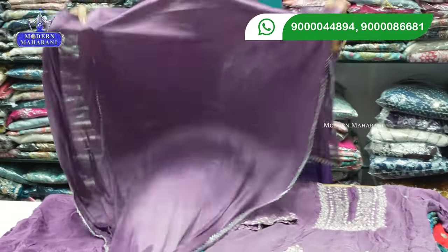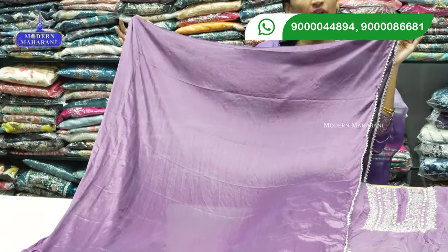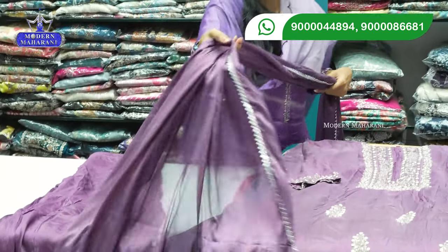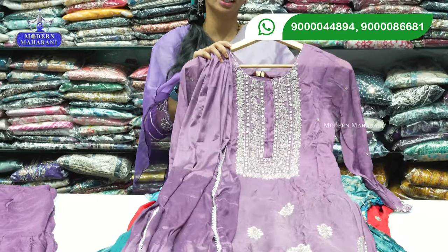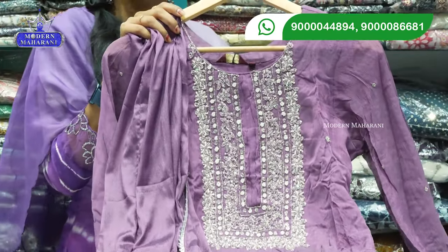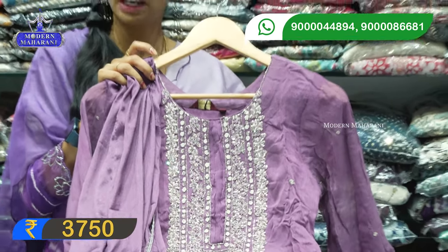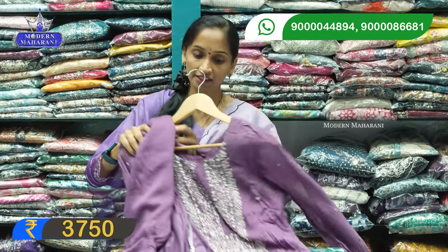It is a self-color combination of 2.5 meters. It is simple on the outside but heavy work overall, and it is a single color. Sizes are medium to XXL. The price is 3750 rupees with free shipping included — the shipping is free with the dress price only.